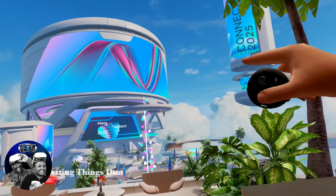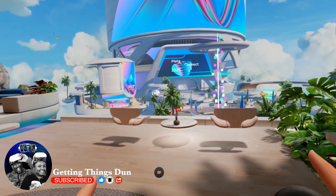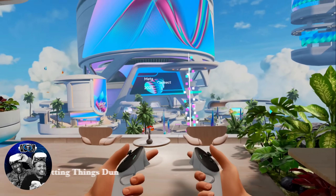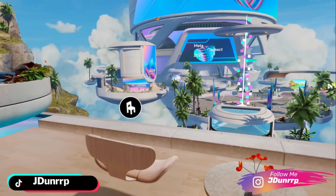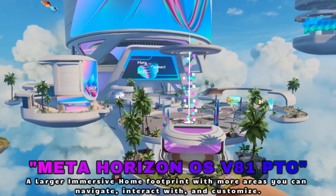We are now inside the all-new immersive home environment of version 81 for the public test channel. You have to be enrolled in the public test channel in order to enjoy this, but we are here and this environment is absolutely breathtaking — just take it all in.